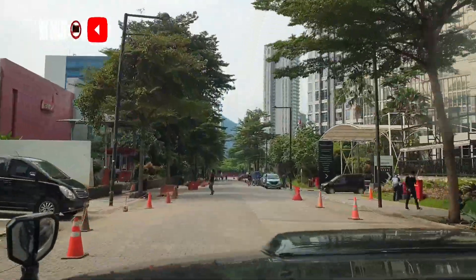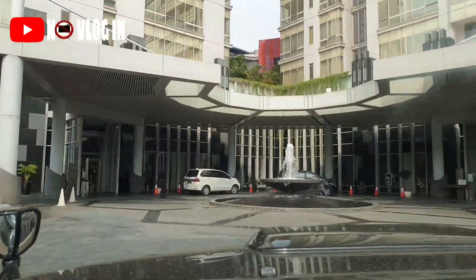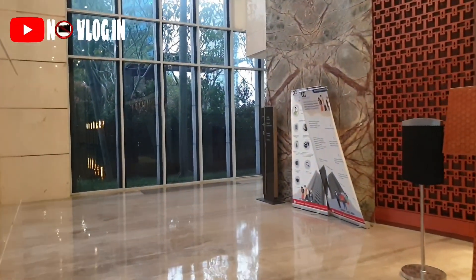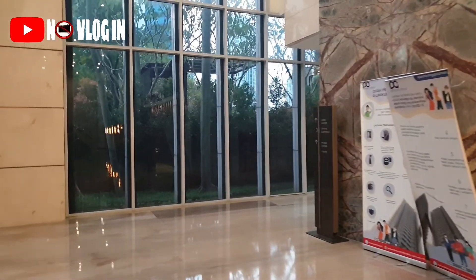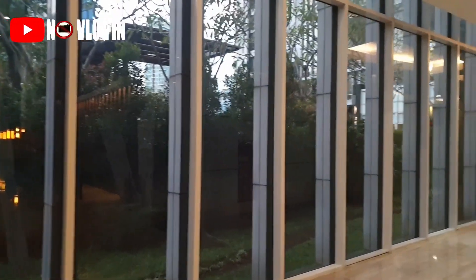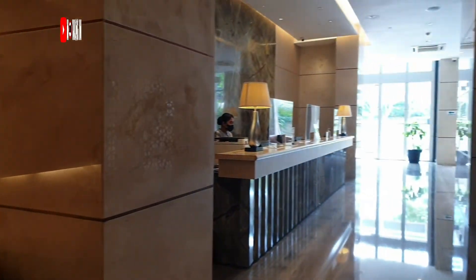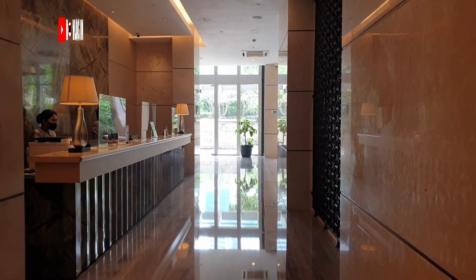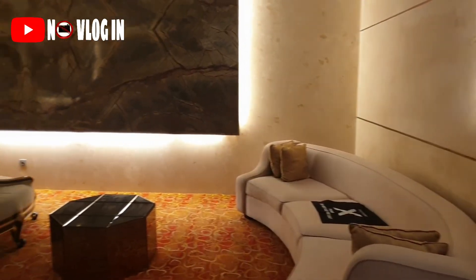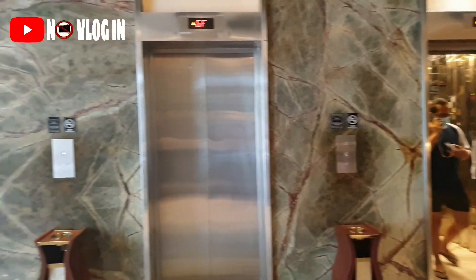Kali ini NoVlog mau ajak viewers buat staycation virtual di Jakarta, tepatnya di daerah Kuningan. Ini lobbynya — kalau untuk hotel kita ke arah kiri, karena kalau kanan itu untuk ke apartemen. Nah ini dia resepsionisnya. Untuk proses staycationnya cepat dan gak perlu mengantri lama, terus gak perlu tinggalin deposit juga. Dan disini banyak disediain sofa. Sekarang kita lanjut ke kamar ya viewers.